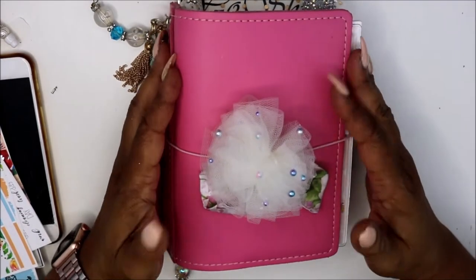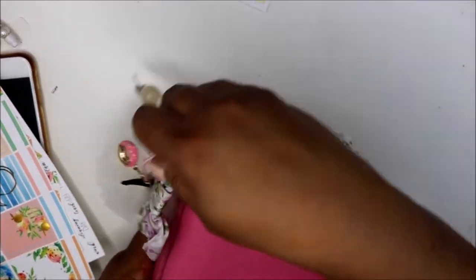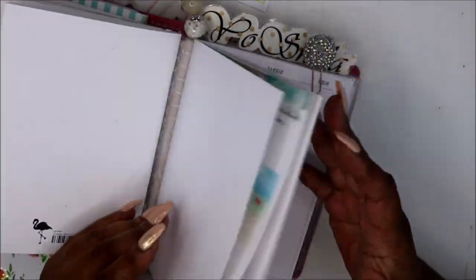Hey everyone and welcome to my channel. I am Yoshida and this is Norris Cove. Today we're in our weekly spread for the week of the 8th through the 14th.